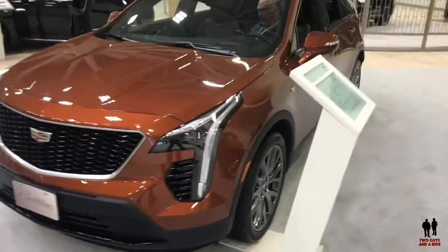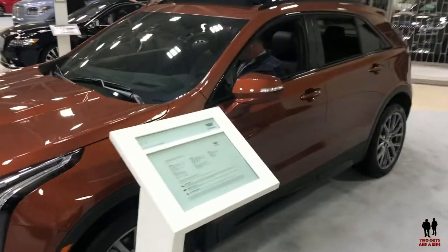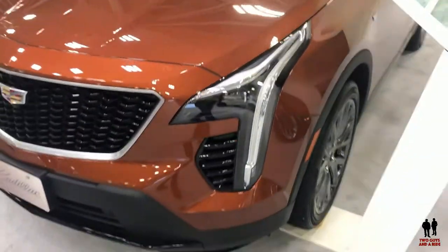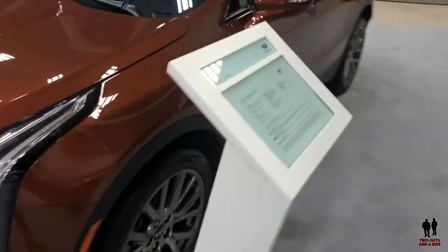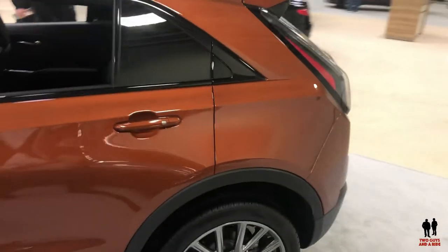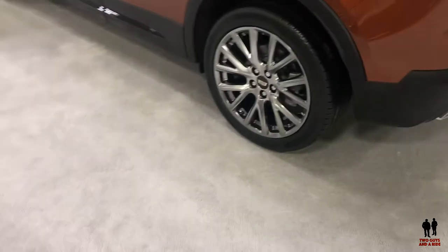MSRP starts at $34,795 up to $39,920. There are full LED headlights as well as full LED taillights. There is a power liftgate, and front and rear park assist.